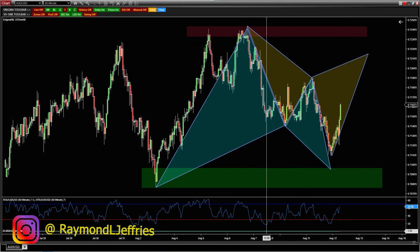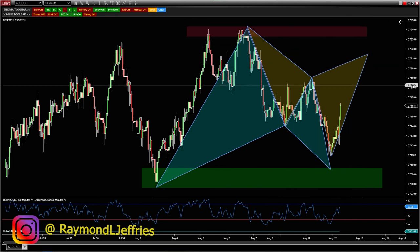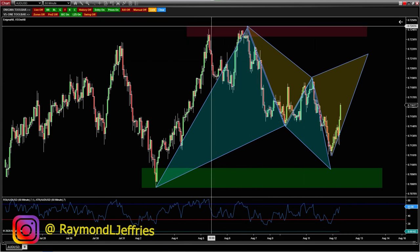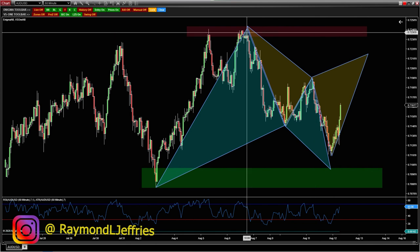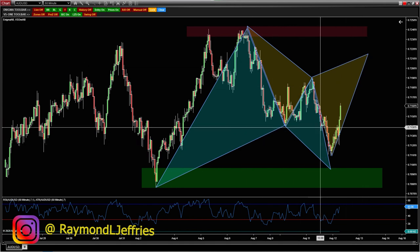We don't really know where price is going to go — we never know where price is going to go. If you do, let me know so I can give you all my money and you can trade it for me. The good thing about these patterns is we can map these areas out ahead of time. We know what we're doing — we're in consolidation, waiting for either a break above or a break below this level in order to get aggressive and look for trend continuation type setups. Until that point, that's what I have on my radar.